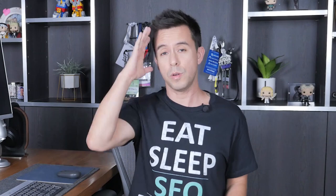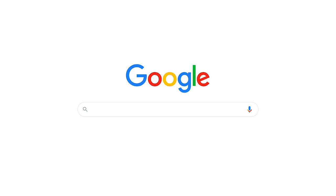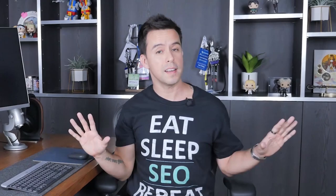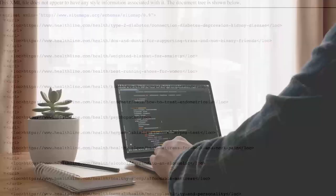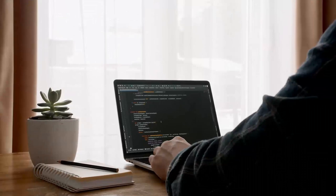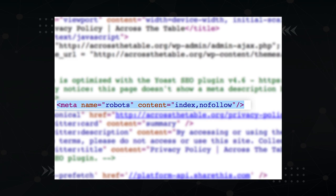Now that you know Google can find your content, make sure they can index it as well. Indexing means that Google has not only found your page but added it to its algorithm and is counting it in the rankings. To figure out if your page is indexed, go to the Google search bar and type 'site:' followed by your URL — you should see a result come up. If it doesn't exist to Google, here's a list of things to check: make sure you don't have the 'discourage search engines from indexing' WordPress setting turned on; make sure your article is published and not in draft mode; make sure it's in your sitemap; check your HTML for a no-index tag; and make sure you're not blocking the page in the robots.txt file. Then use the GSC URL inspection tool to request indexing.